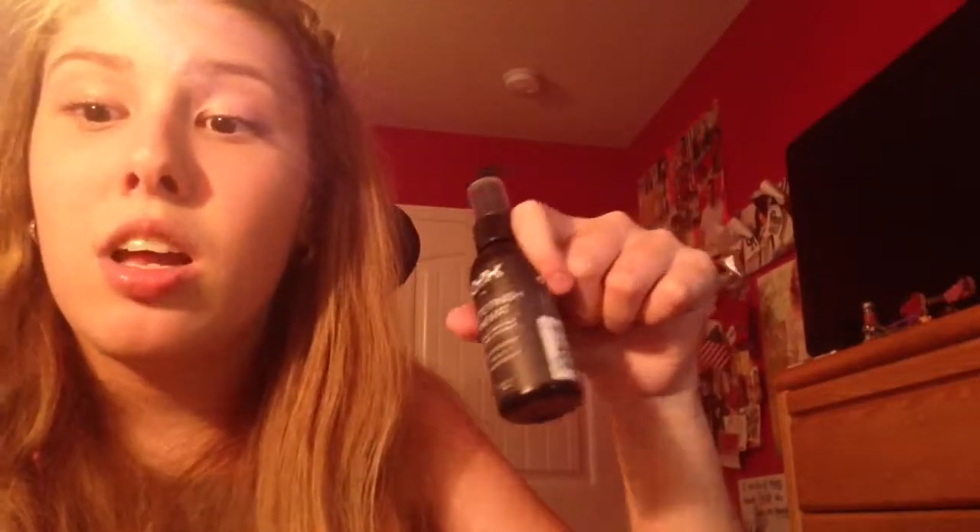Two more things. Mac Tan Pigment — this is a pigment I have on the lower lash line. There is a dupe for this by L'Oreal: L'Oreal Infallible Eyeshadow in Amber Rush is the same thing, only it's pressed and this is loose. Go pick that up if you don't want to spend the money on Mac. Last thing is the NYX Matte Finish Setting Spray — they also have a dewy finish. NYX is available at Ulta. I recommend picking this up if you're looking for a good setting spray to make your makeup last. Whether it's Urban Decay or NYX or any setting spray, I recommend having one.